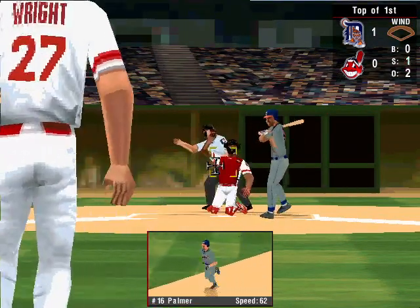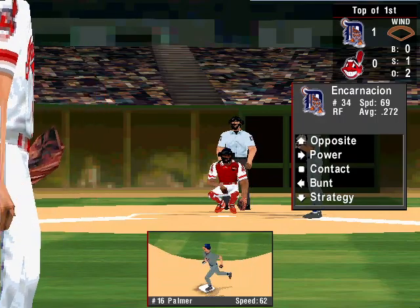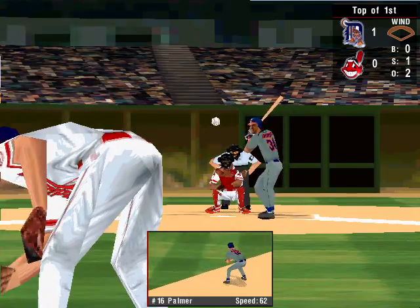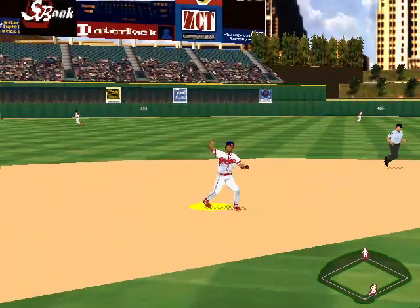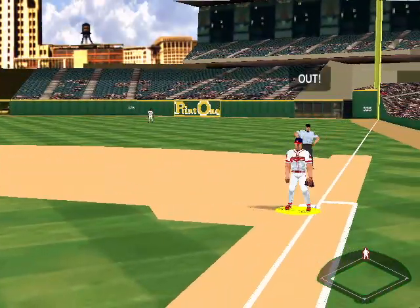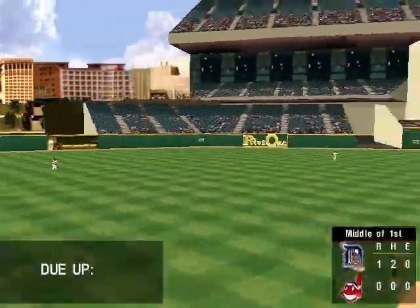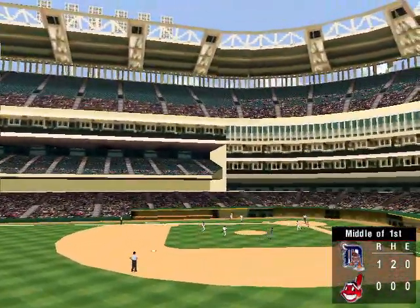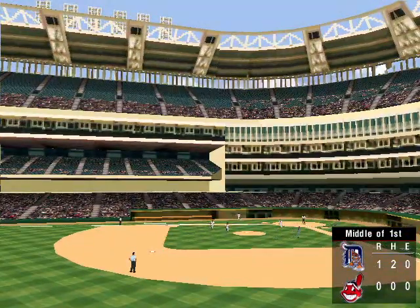The pitch. Up at bat, number 34, the right fielder, hitting .272. Hammered to short, an easy throw to first to shut down Detroit. That makes three out, one runner left on base. The Tigers lead the Indians 1-0.